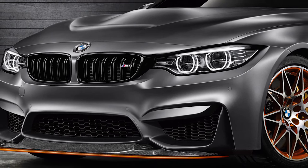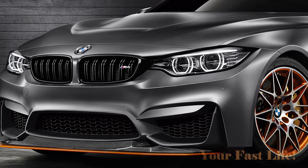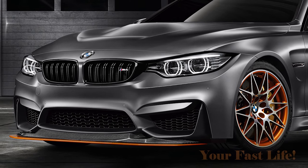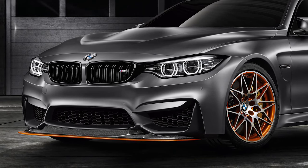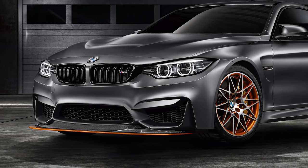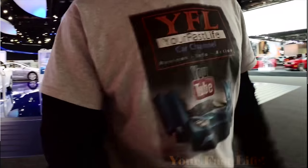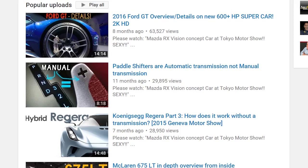The general theme of this car from head to toe is very focused on increasing the driving experience — making a car that is exciting to drive on the track and on nice twisty roads. There's a lot more to talk about, but this video has gone on long enough. This has been a special presentation from Carlisle's Picks and Your Fast Life Car Channel. Check out the 2016 Ford GT overview, my paddle shifters vs. automatic vs. manual video, or my Koenigsegg Regera part three — how it works without a transmission.